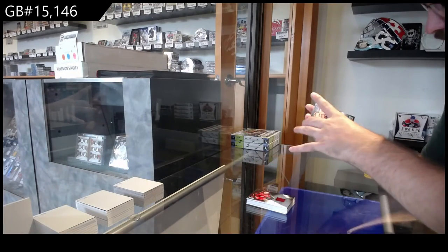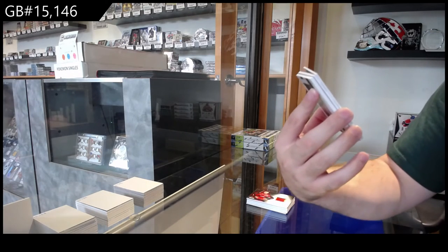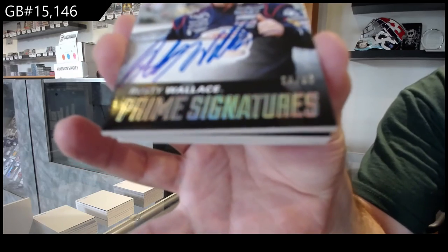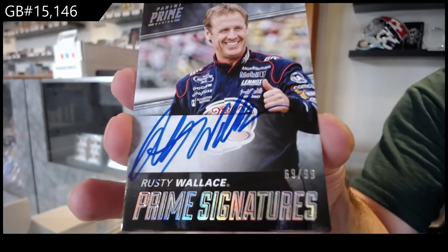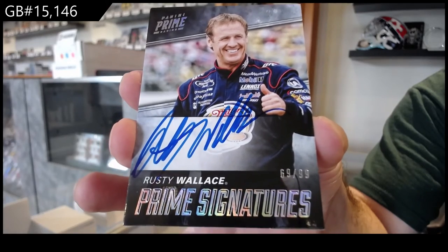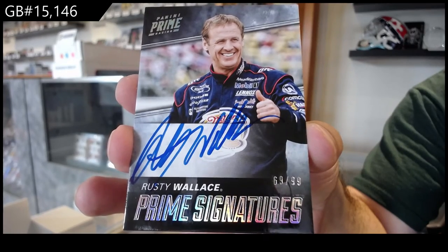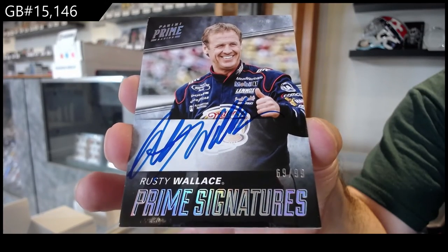Numbered to 99. I've heard of this guy's name. Prime Signatures. Rusty Wallace. The W spot. 99 Prime Signatures. Rusty Wallace.